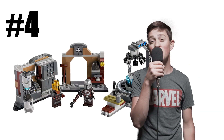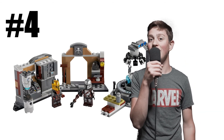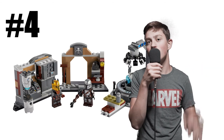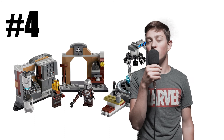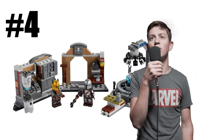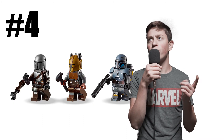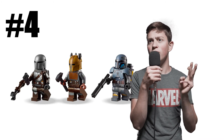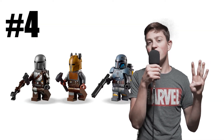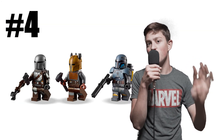On to number four, guys. We do have the Mandalorian Forge, and I had to put this one at number four — actually, legally — because it does have the number four and the name Mandalorian Forge, and also with the fact that it includes four figures: the Armorer, Paz Vizsla, the Mandalorian, and the 1966 Adam West Batman. So this set is actually really good, and I am glad I gave it the number four spot.